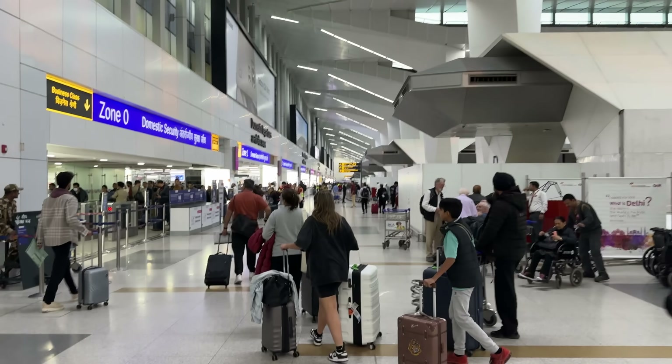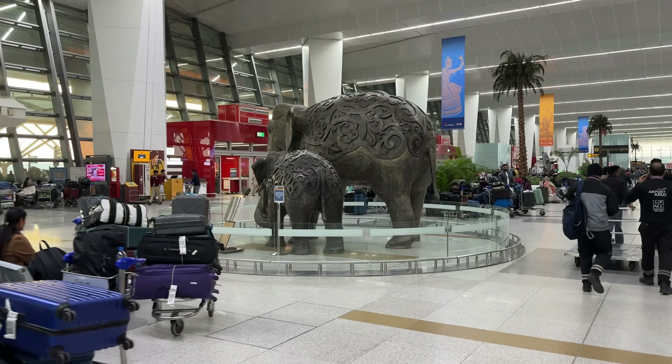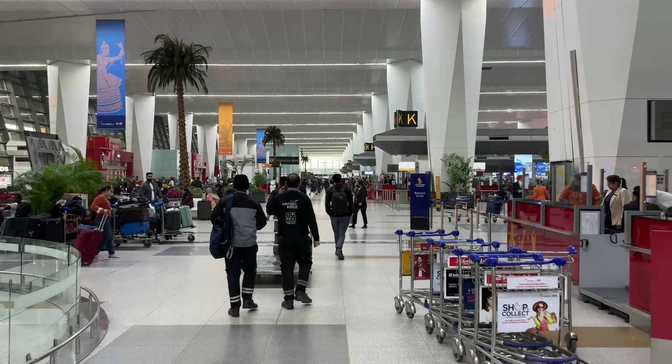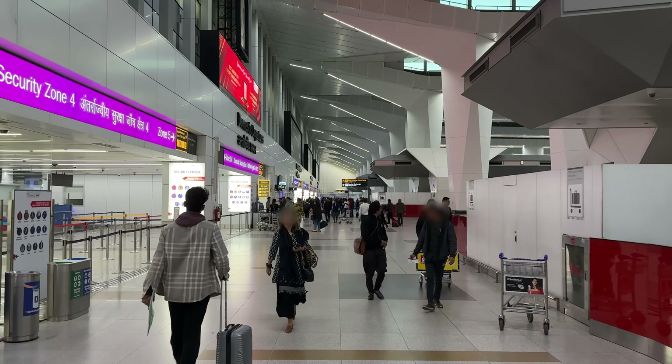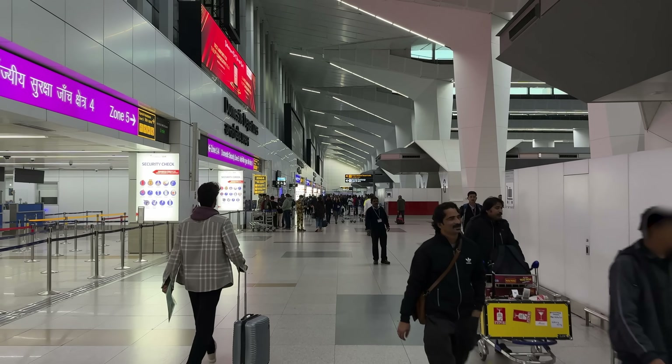It's 7am here in Delhi. Just had three hours of sleep and I'm about to go check in. My expectations in terms of not having issues are not very high. Just like Qatar and Emirates, Etihad only allows one piece of cabin luggage weighing 7 kilos in economy — no additional personal items allowed. I'm nervous heading to check in because my carry-on is definitely on the heavy side.